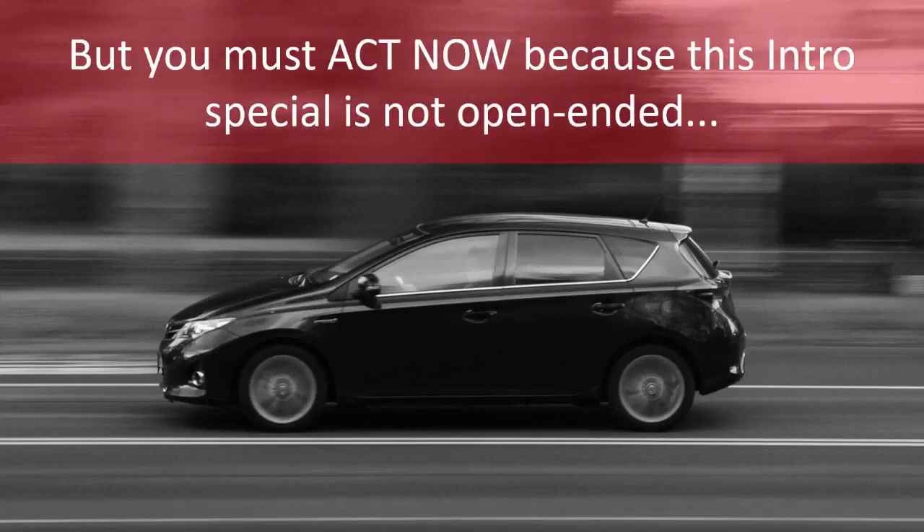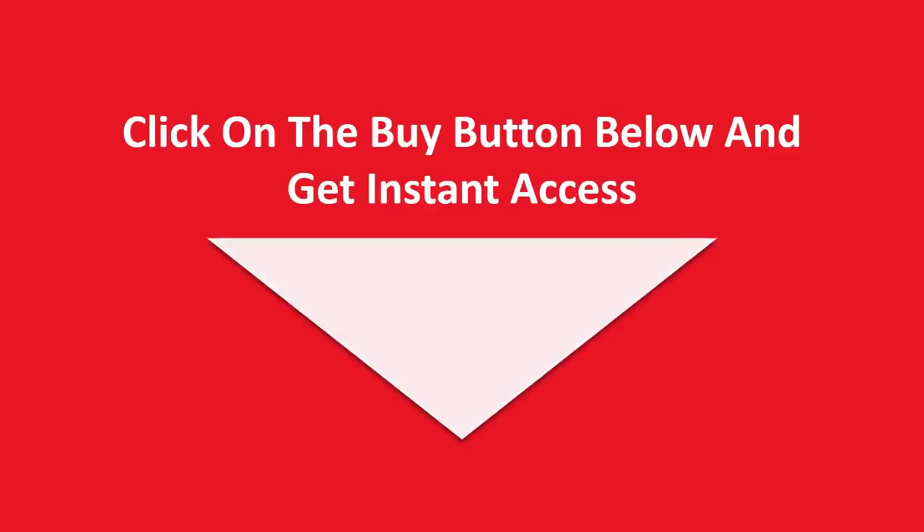But you must act now, because this intro special is not open-ended. Click on the Buy button below and get instant access.